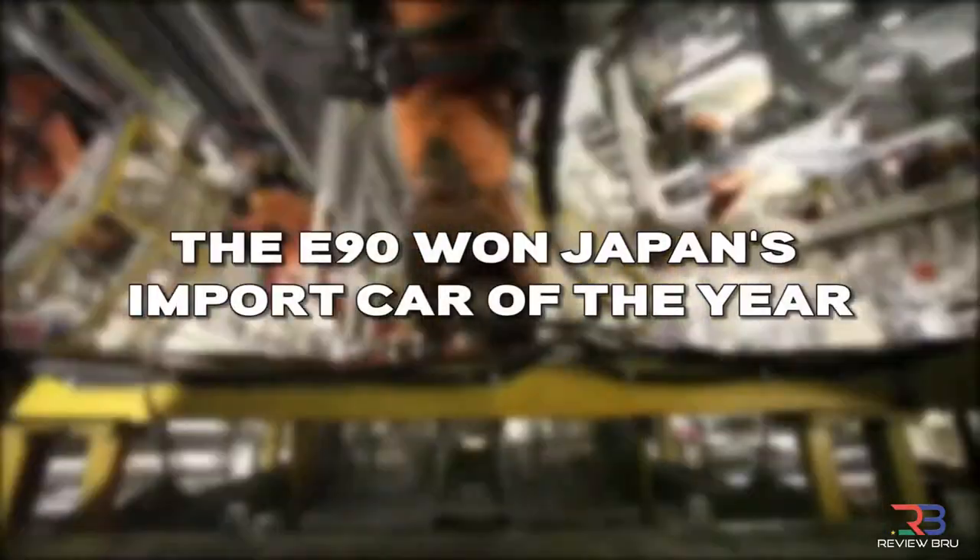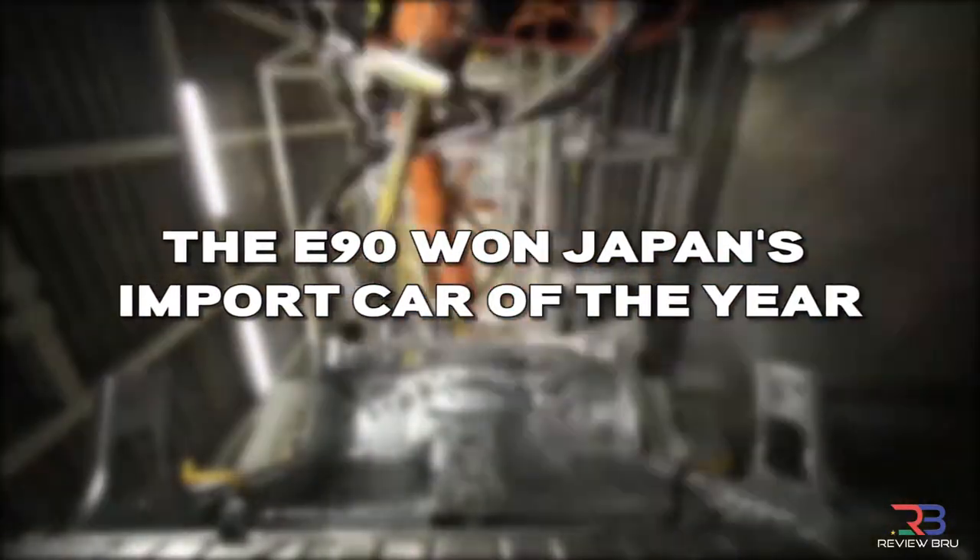Second, from 2005 to 2007, the BMW E90 was Japan's Import Car of the Year.